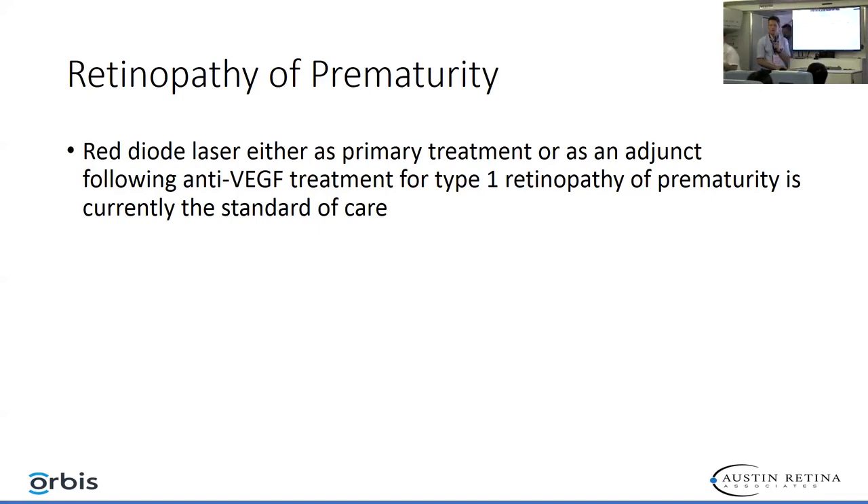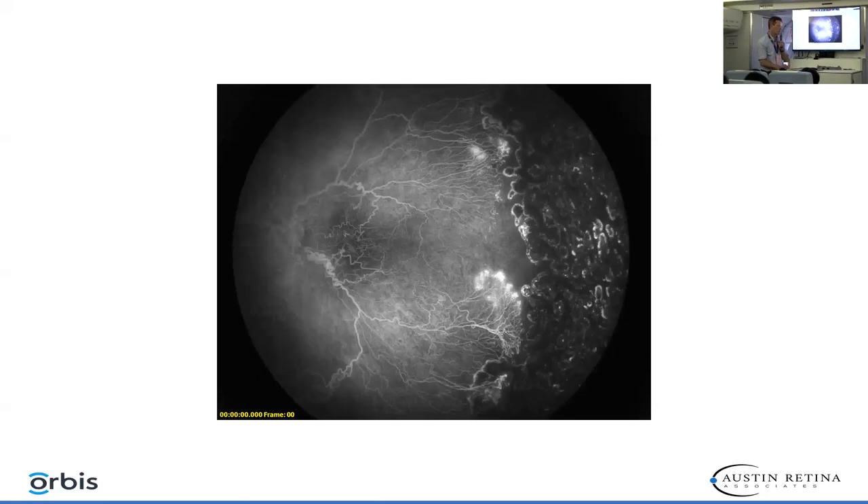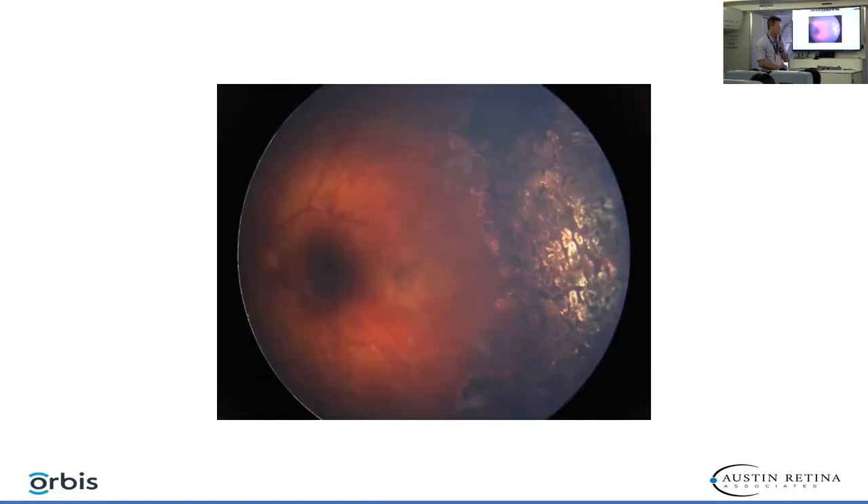We use red diode laser as either primary or secondary treatment for retinopathy of prematurity. This is a patient who presented at 18 months of age — blind in his right eye, having been injected four times with Avastin and left with no laser. The macula is severely distorted, which oftentimes occurs with Avastin and ROP. At 18 months of age, after Avastin injections, he was still very active with leakage and neovascularization. We applied extensive laser twice to decrease neovascularization, and you can see the laser scarring taking effect, causing regression and decrease of overall VEGF and neovascularization in his retina.